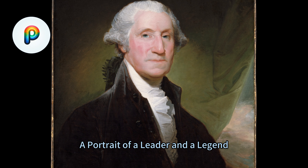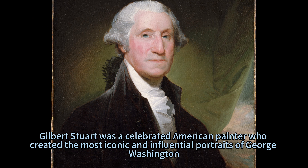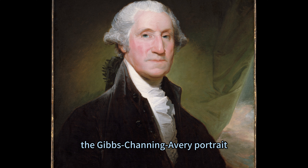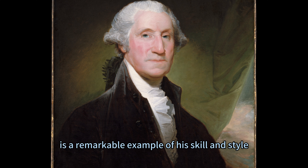George Washington: a portrait of a leader and a legend. Gilbert Stuart was a celebrated American painter who created the most iconic and influential portraits of George Washington, the first president of the United States. Among his many works, the Gibbs-Channing-Avery portrait, begun in 1795 and now on view at the Met Fifth Avenue in Gallery 755, is a remarkable example of his skill and style.